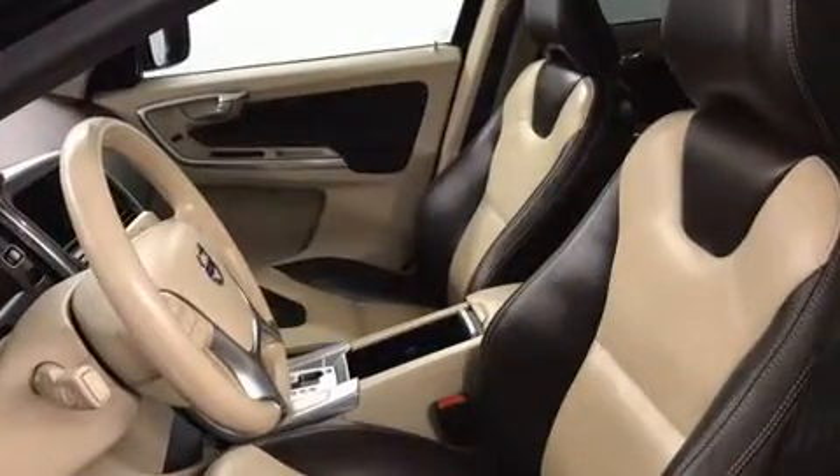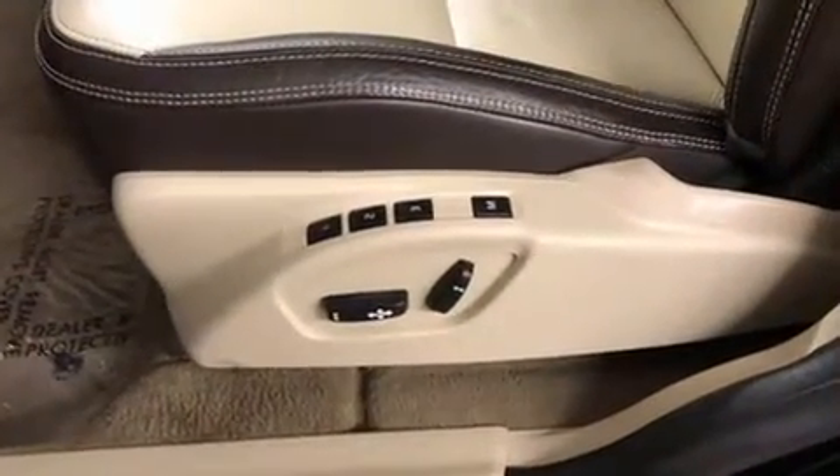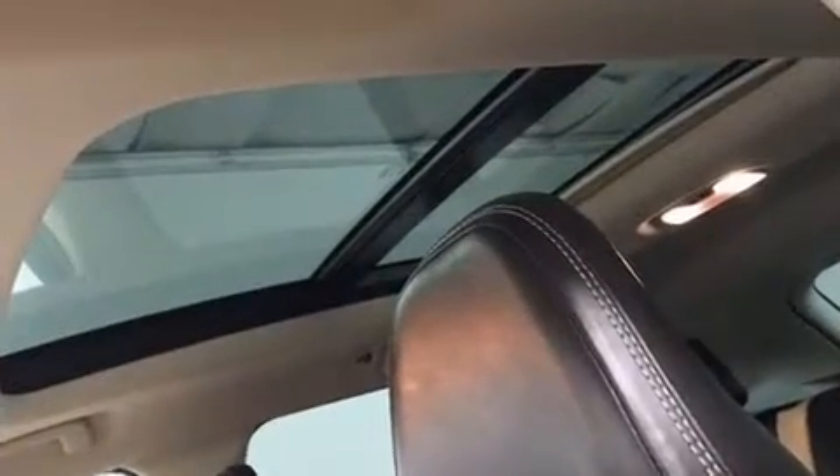Volvo ensures the safety and security of its passengers with equipment such as traction control, a panic alarm, and four-wheel disc brakes with ABS.